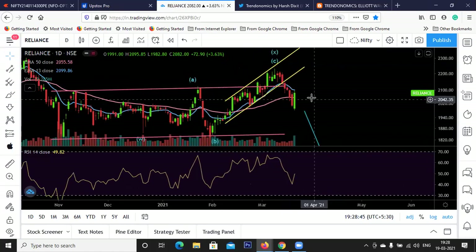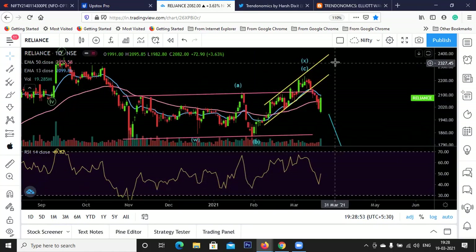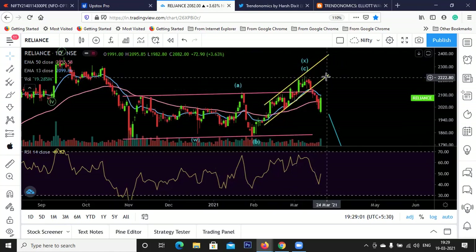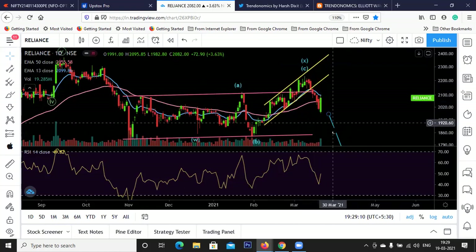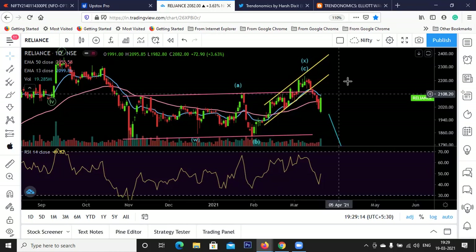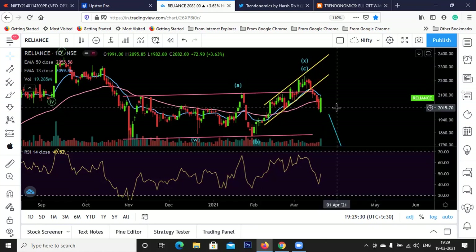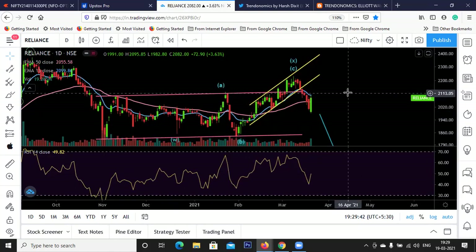Reliance had a huge bullish candle today but there is no clear recognizable pattern currently - neither in price action nor in Elliott Wave. I'm not sure whether the correction is over or whether we are going down again. But definitely if Reliance goes above today's high of 2,100 and the resistance of 2,120 and we close above it, then with Reliance's 10% weightage in Nifty, it can drag Nifty higher. If we break below 2,000 levels again then we will go down.